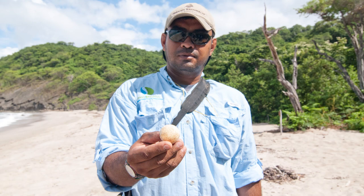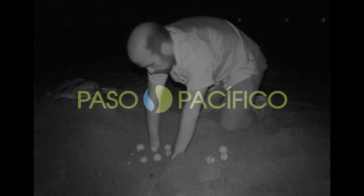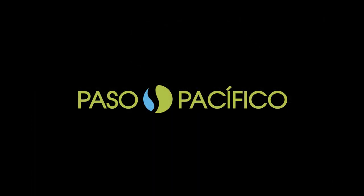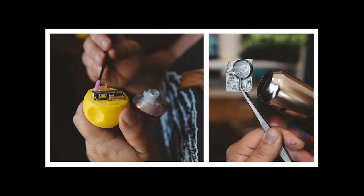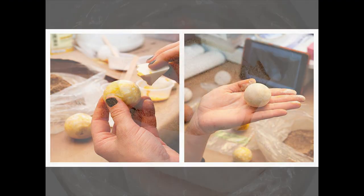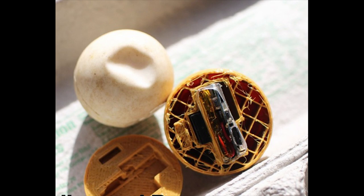This summer we will be deploying decoy turtle eggs created by the non-governmental organisation Paso Pacifico. They designed and created 3D printed turtle eggs that contain a GPS tracking device, SIM card and a battery pack. These eggs are identical in shape, size and texture to green turtle eggs and use exactly the same technology as the GPS tracker in your mobile phone.